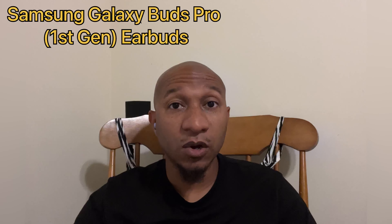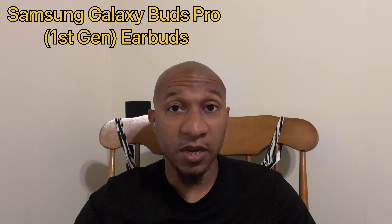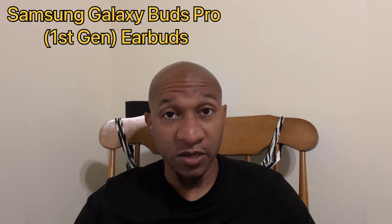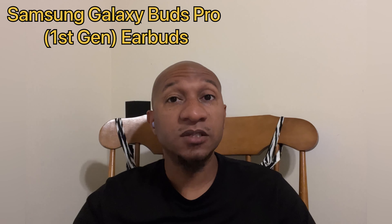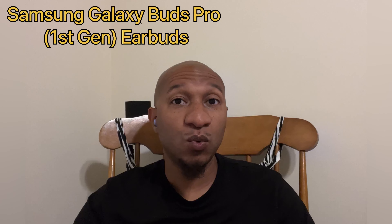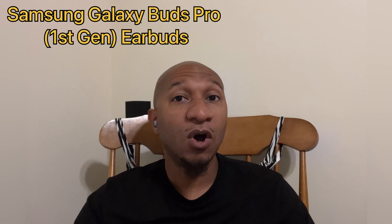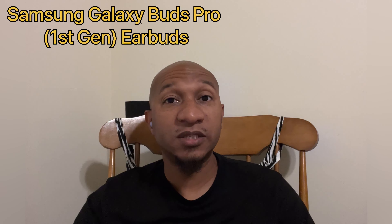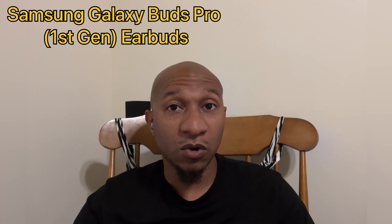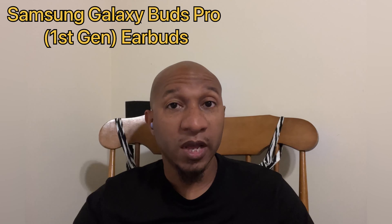We are listening to the mic audio quality on the Samsung Galaxy Bud Pro first-generation earbuds.